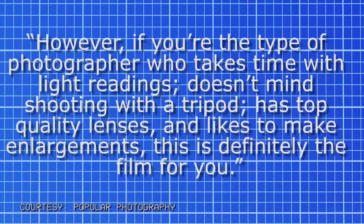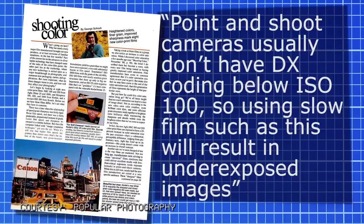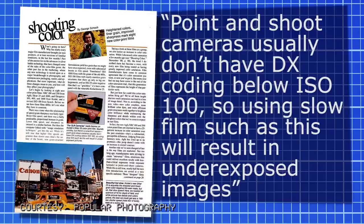Schwalberg did level his critique, concluding: 'However, if you're the type of photographer who takes time with light readings, doesn't mind shooting with a tripod, has top-quality lenses, and likes to make enlargements, this is definitely the film for you.' Writer George Schaub gave a more practical reason for the 'for SLR cameras' label: point-and-shoot cameras usually don't have DX coding below ISO 100, so using slow film like this would result in underexposed images. Schaub called the film 'beautiful but slow,' showing a street scene where f/8 required 1/60th of a second — resulting in blurred taxis.